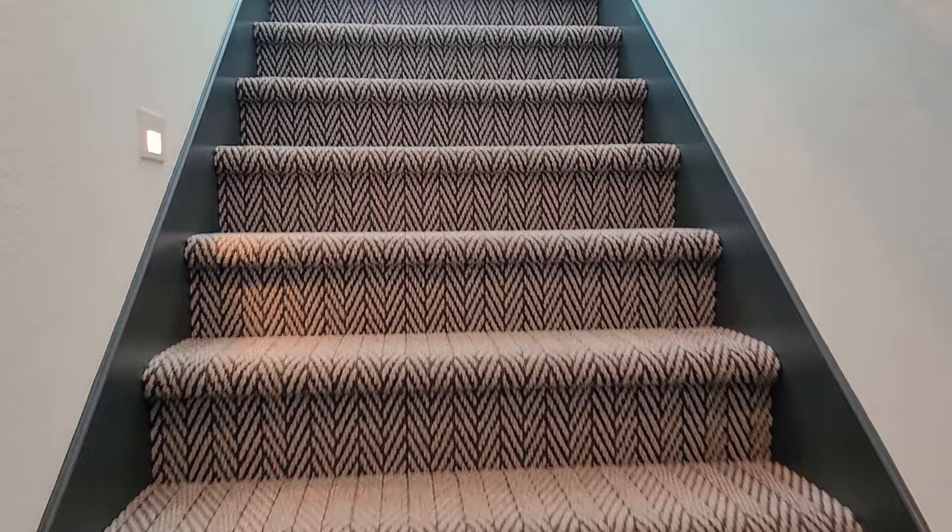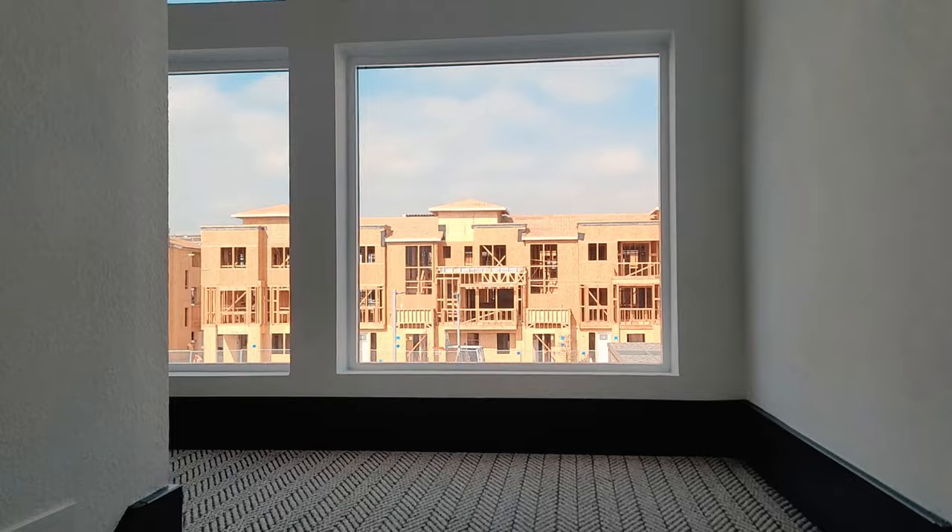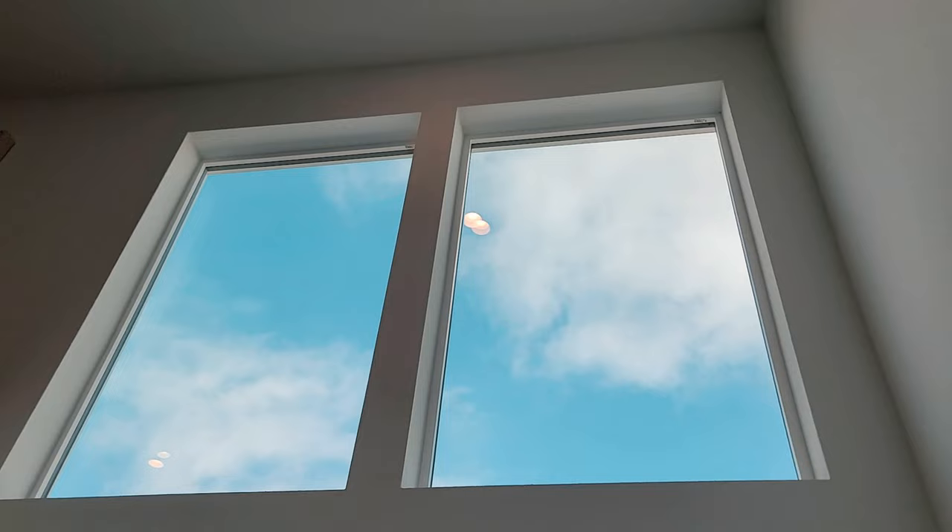Check out this view as you're coming up the stairs. You get all this window to look through — it seems like it goes on forever.